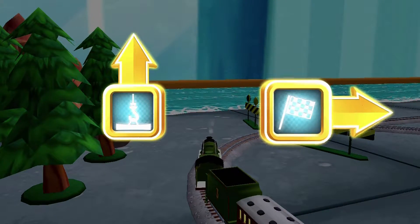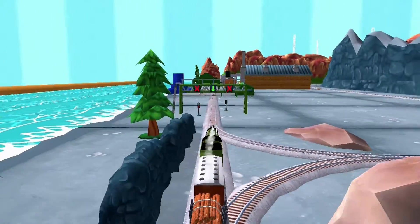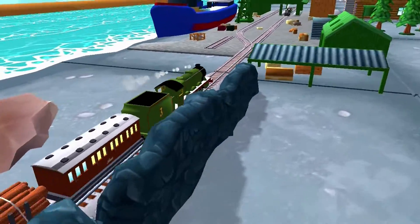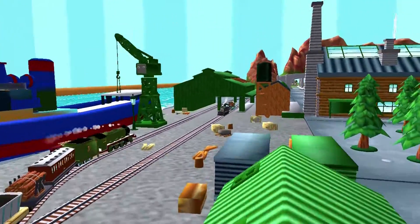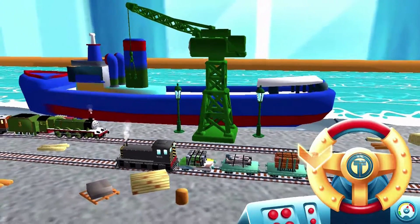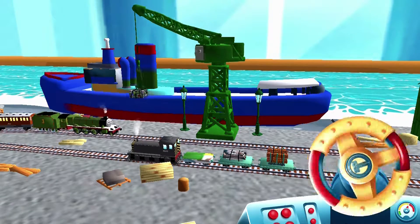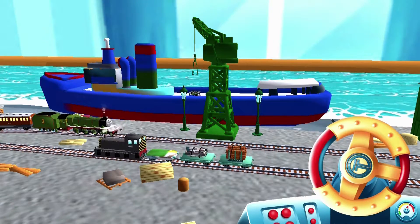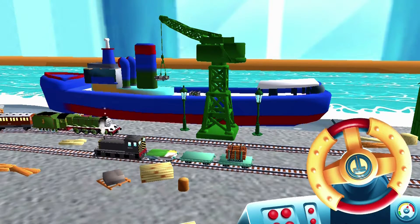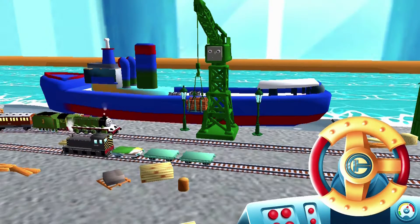Choose a direction. Right leads to the Brendam Docks. Let's go! Can you help Cranky the Crane unload our friendly engine and put the special deliveries onto the boat? Wind the crank to lift and lower the deliveries. Super!